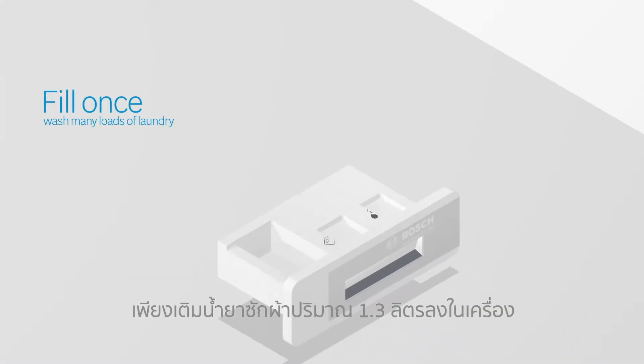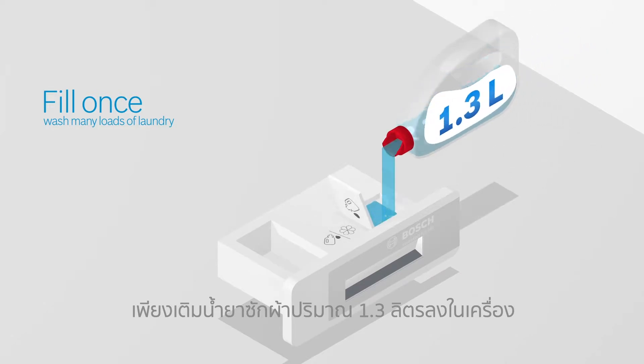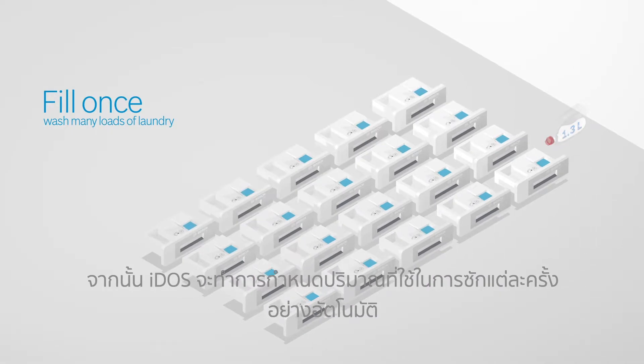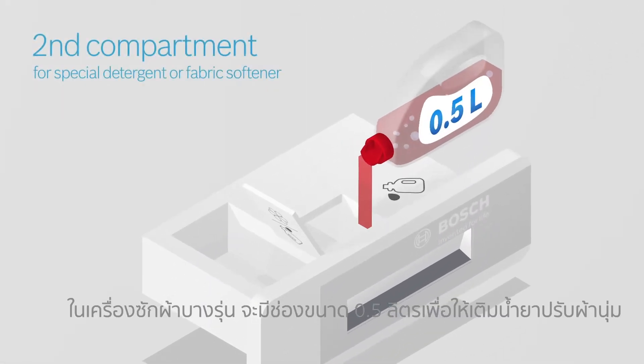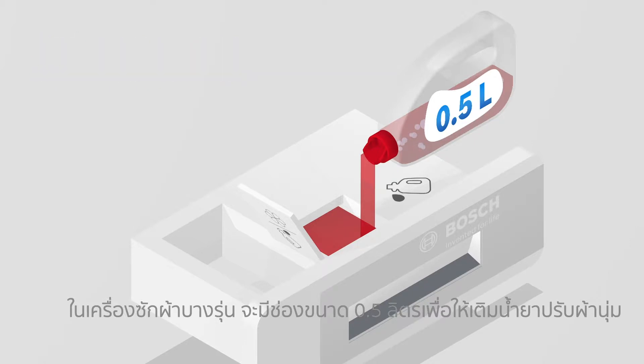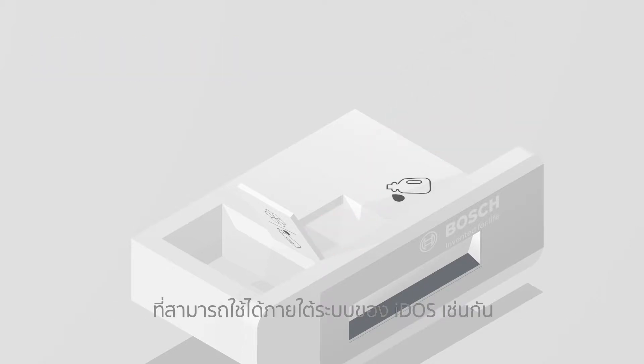Just pour in up to 1.3 litres of liquid detergent once and Eidos dispenses precisely the right amount of detergent for many loads of laundry. Depending on the model type, the second compartment can hold half a litre of fabric softener or special detergent for more challenging loads.